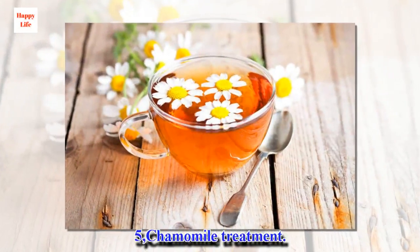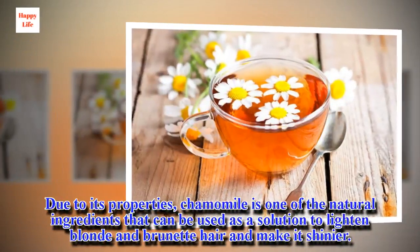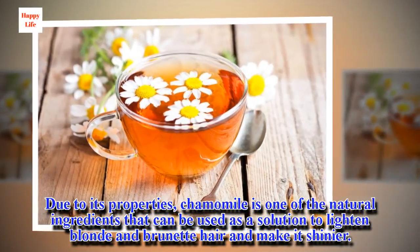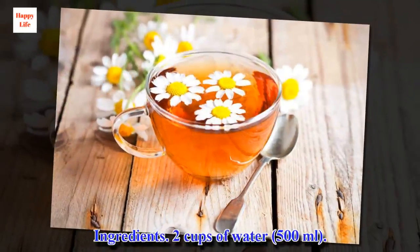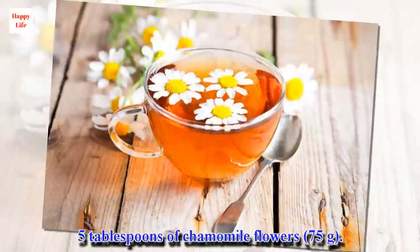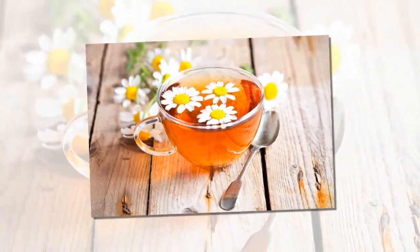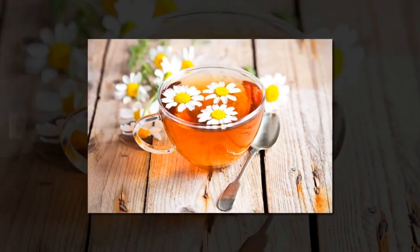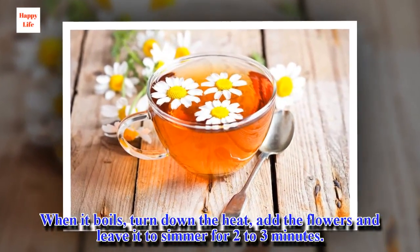5. Chamomile treatment. Due to its properties, chamomile is one of the natural ingredients that can be used as a solution to lighten blonde and brunette hair and make it shinier. Ingredients: 2 cups of water, 5 tablespoons of chamomile flowers. Preparation: Boil the water in a pan. When it boils, turn down the heat, add the flowers and leave it to simmer for two to three minutes.